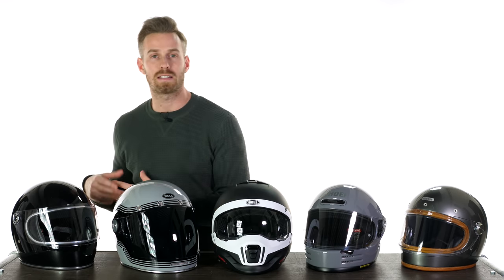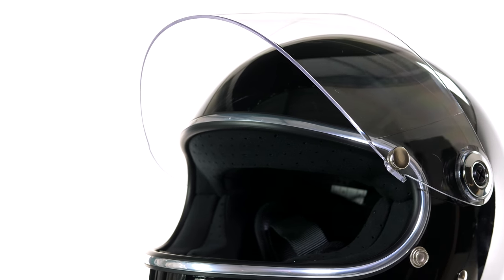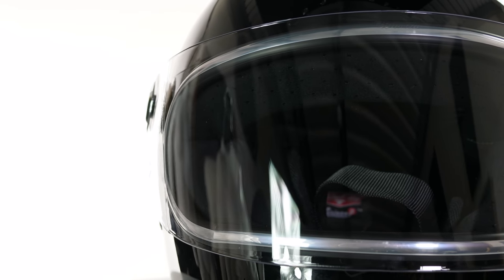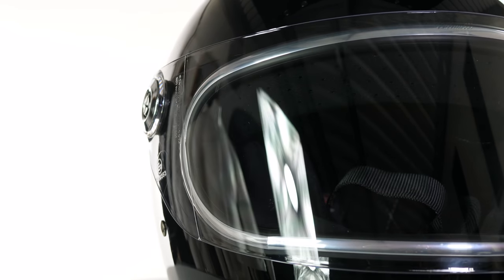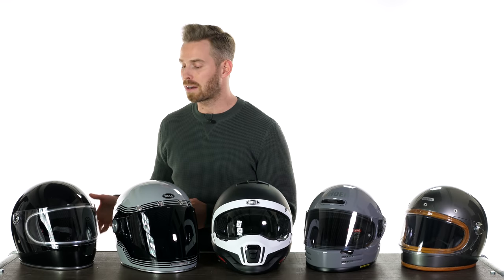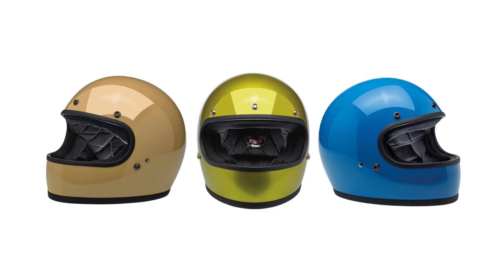You do get a quite simple visor but it is still injection moulded, so it's quality. It has an anti-fog element to it, but it's just very comfortable, very good looking, very stylish, and very reasonably priced at that $189.99 starting point in the plain colours. It also comes in a simple Gringo variant without the S, and that can be accessorised with goggles, peaks, visors and so on, depending on your preference of riding style or what you want to use the helmet for.